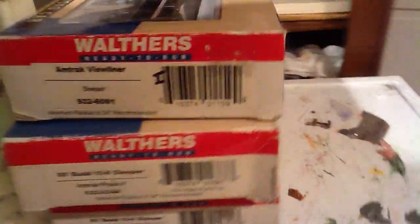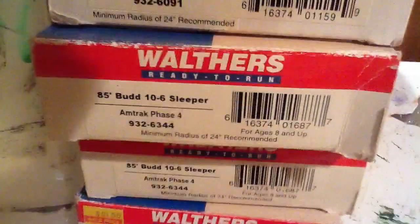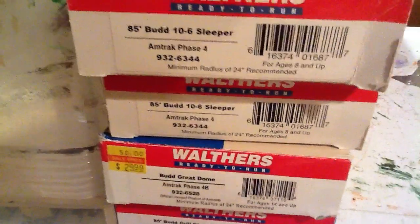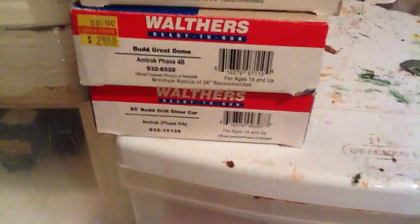Over here, my Amtrak Viewliner. Phase 4. 85 Bud 106 Phase 4. The Great Dome. Bud Phase 4. And Bud Grill Diner Phase 4.